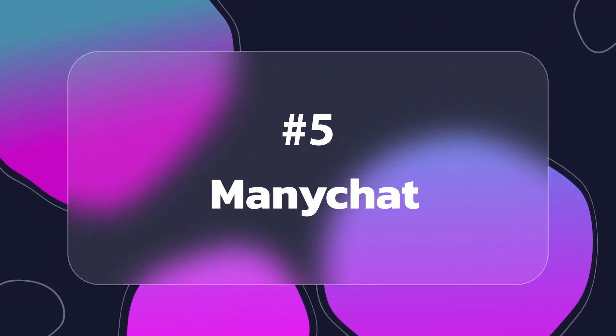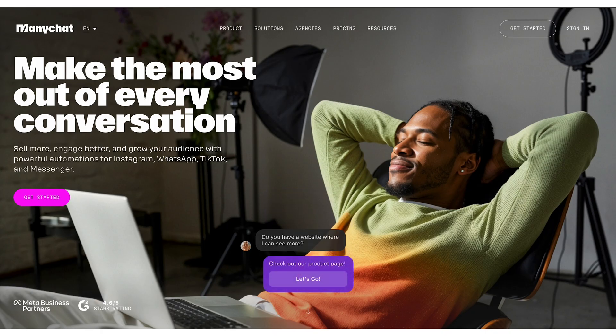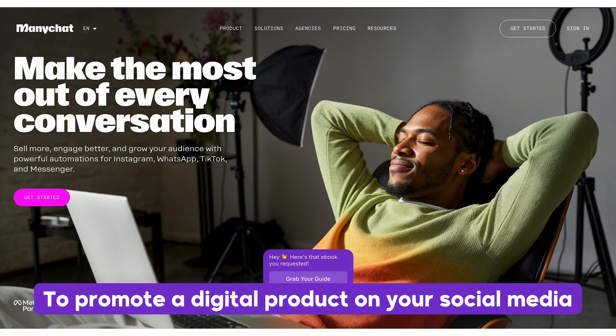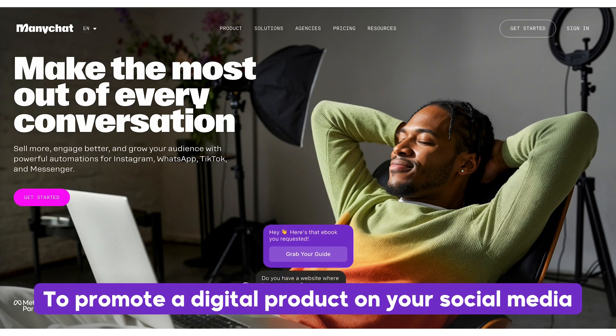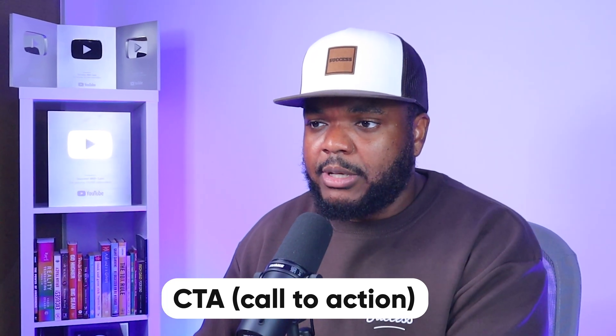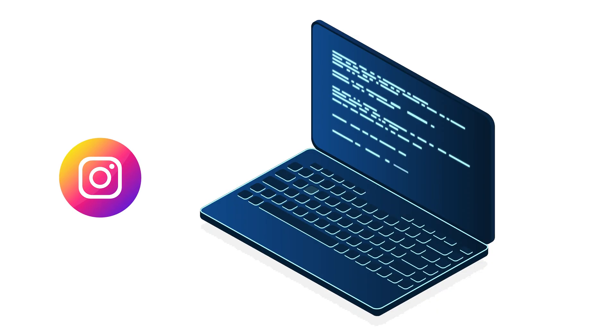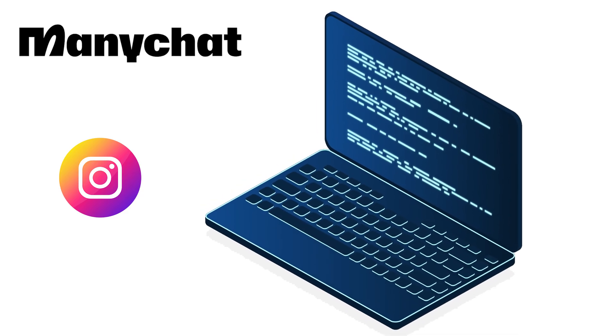Speaking of social media, this brings me to the next AI tool that not many people talk about, which is ManyChat. ManyChat is an automation tool you can use to promote a digital product on your social media — for example, Instagram. You've probably seen Instagram profiles that upload images and reels with a CTA telling you to comment a specific word or DM a specific word. When you comment that word, it triggers an automation that sends you a DM giving you more information about their digital product.